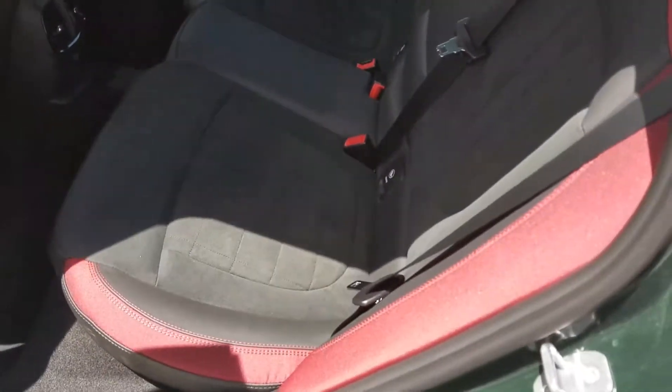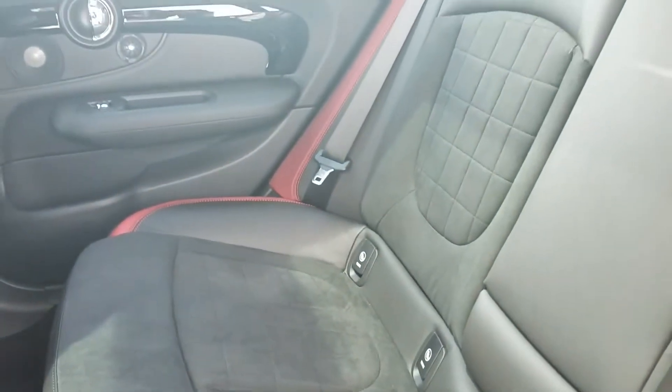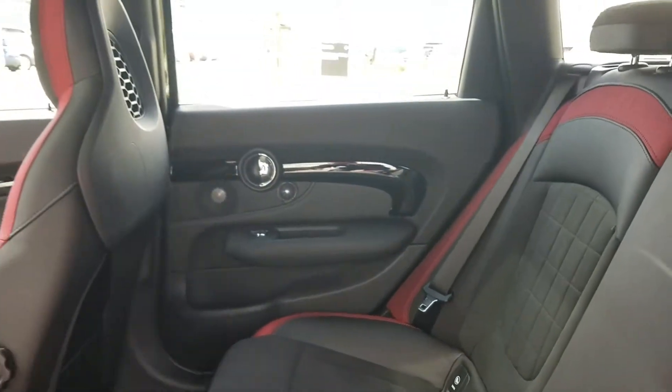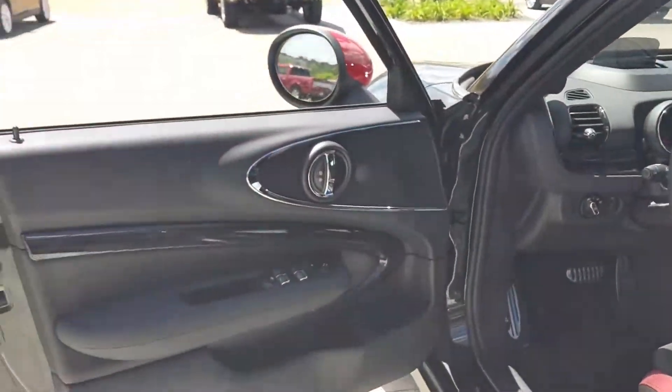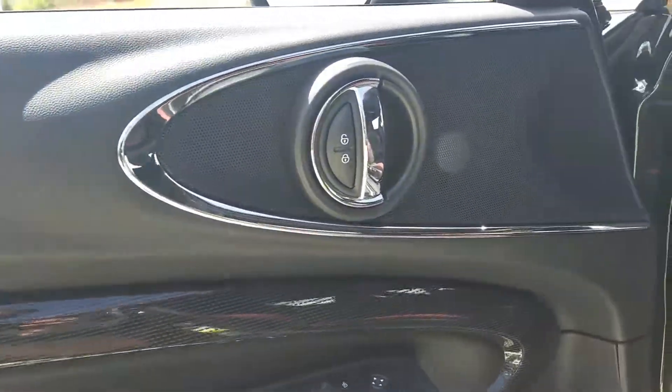In the rear you can get another good idea for the interior on this — this is only available on the John Cooper Works itself. The interior door trim is also illuminated; we actually change colors with the ambient lighting.